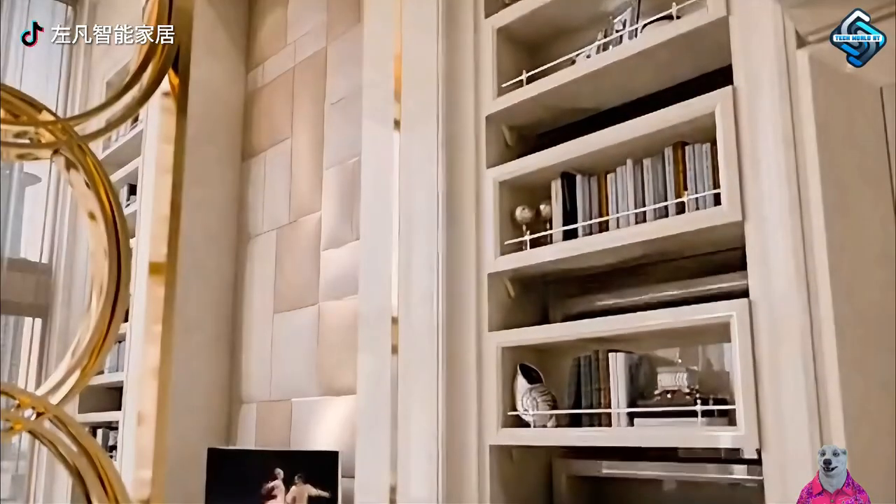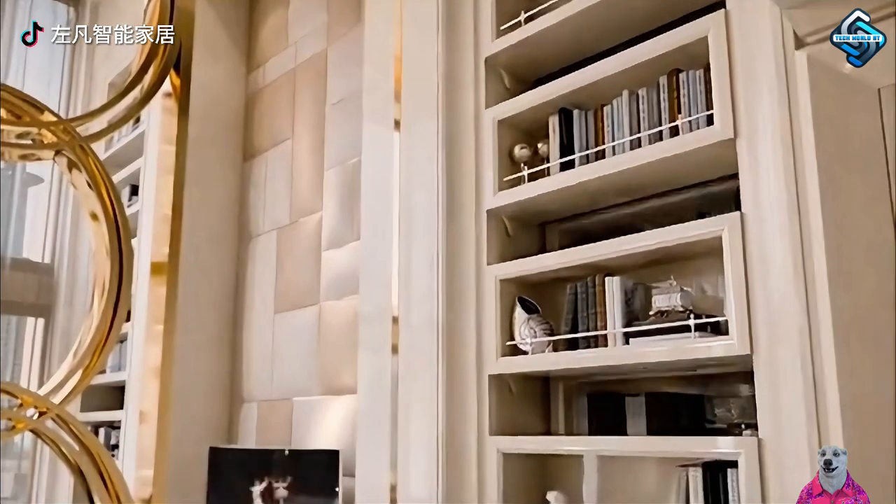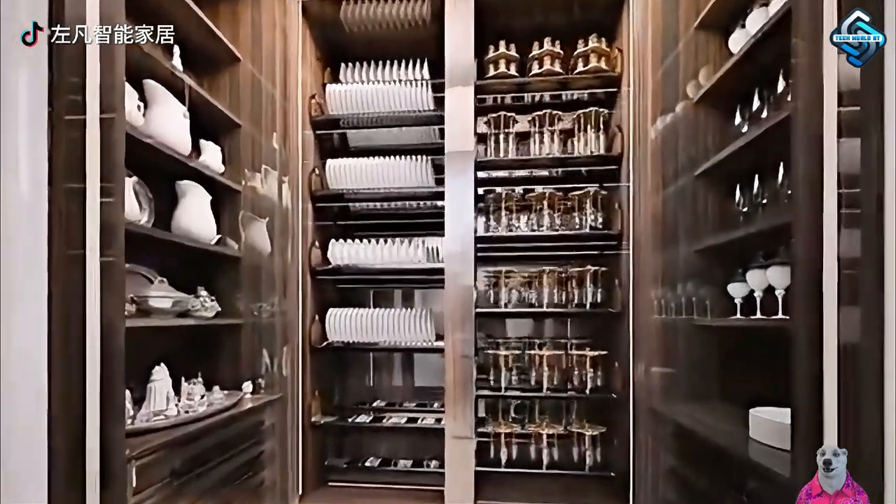Effortlessly display and organize items with an automatic rotating system for a dust-free, modern, and elegant home.